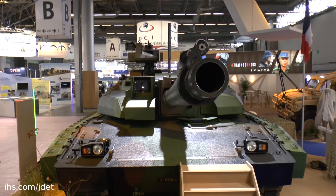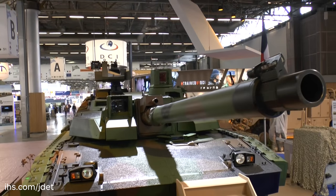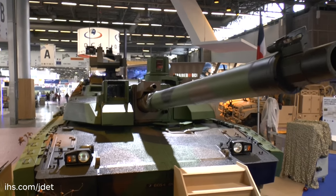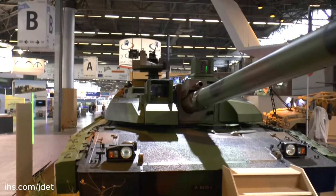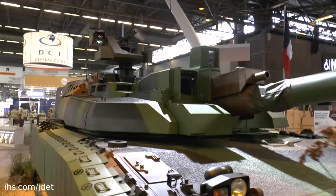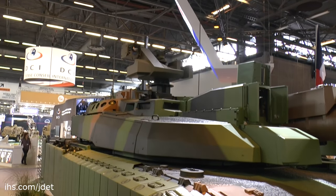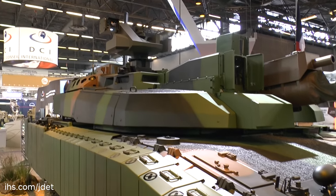It will also have new flat panel displays inside and a new type of ammunition. It already has a fin-stabilised round, a HEAT round, and a high explosive round introduced a few years ago. They are now developing a new high explosive round of the air-bursting type, which will have a programmable fuse.